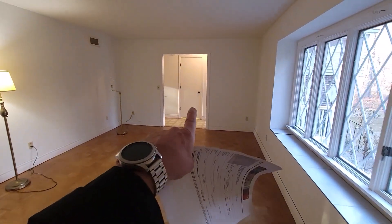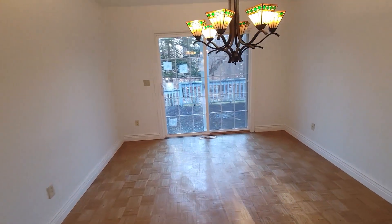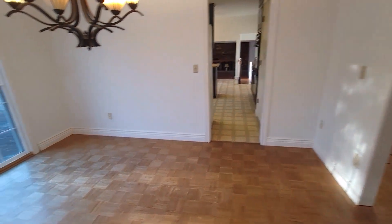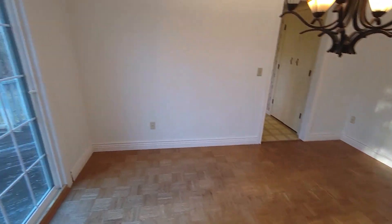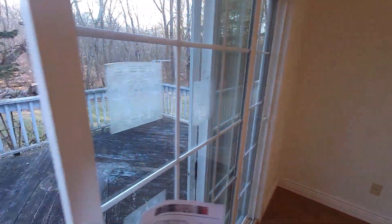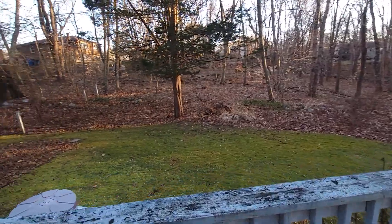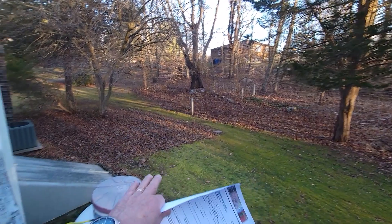Behind that door is a half bath we'll get to when we go upstairs. We're going to catch the end of the daylight, so I'll try to get through here quickly. Formal dining right here. We have a nice deck area — and how's this for privacy? You're going to lose sight of that house as soon as the leaves come back out.